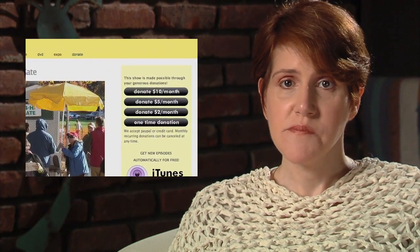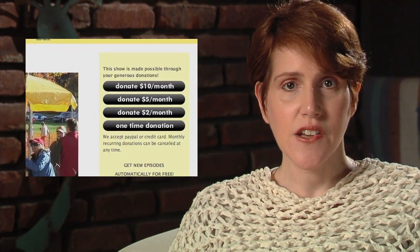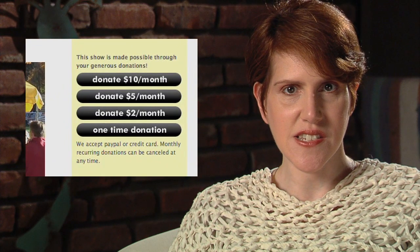Remember, this show is supported by you, our viewers. Please consider leaving a donation on our website. You can make a single donation or select one of the monthly recurring donations. Thanks!